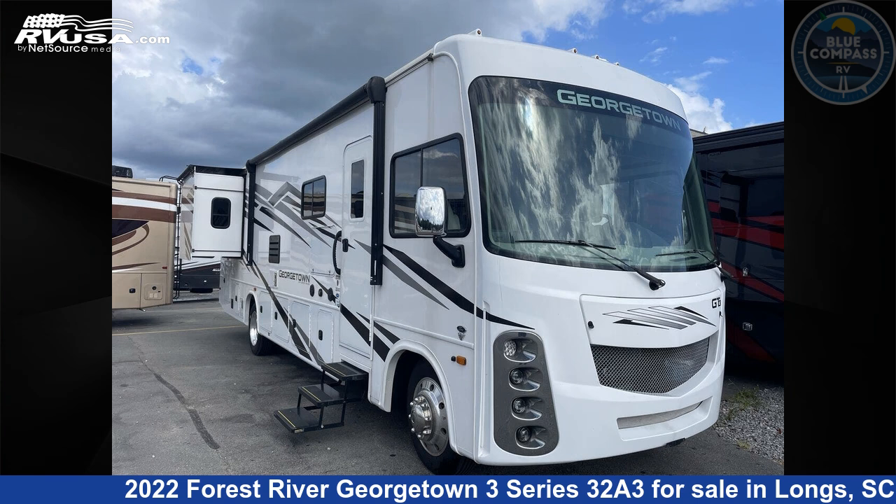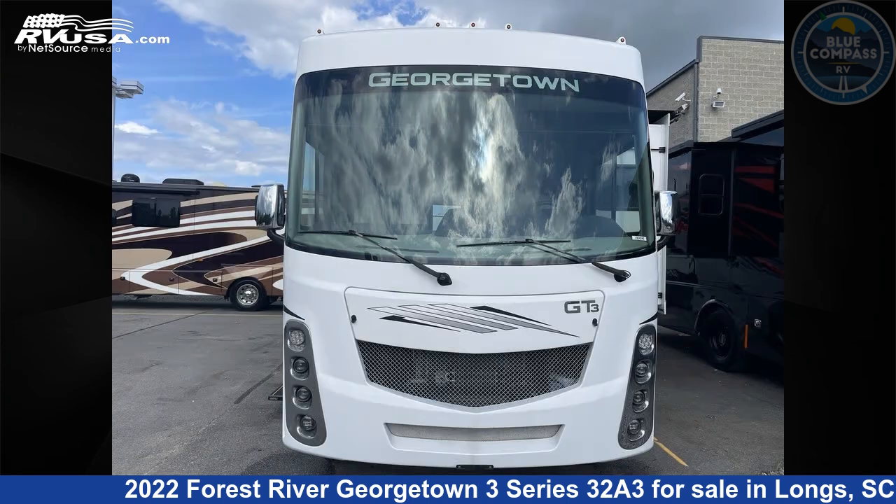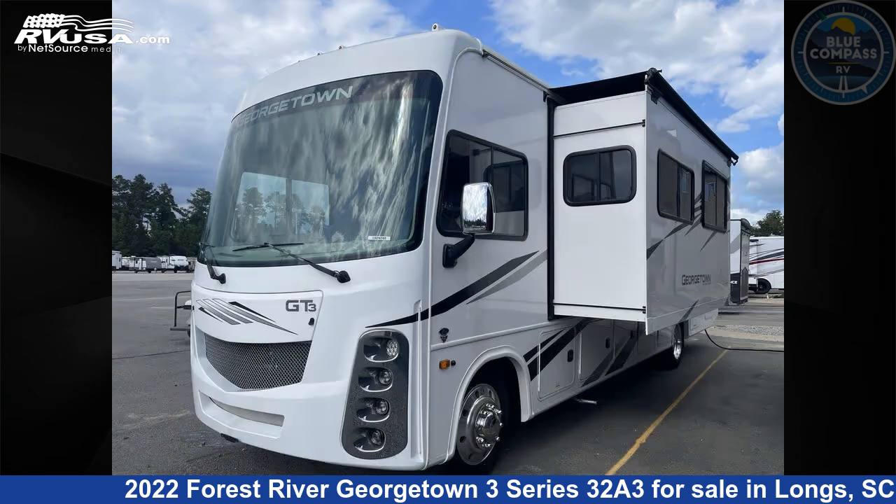This 2022 Forest River Georgetown 3 Series 32A3 is a Class A RV. It is located in Longs, South Carolina, 29568 and is offered for sale by Blue Compass RV North Myrtle Beach. Click the link in the video description to visit RVUSA.com and see more photos as well as the current price.